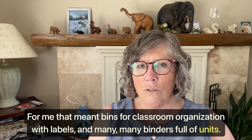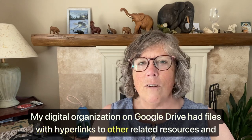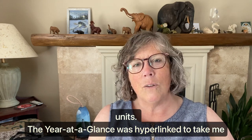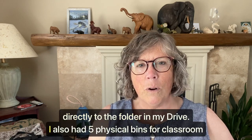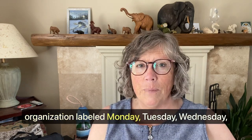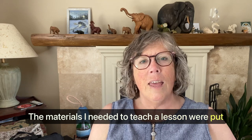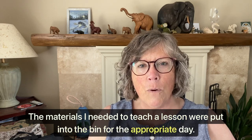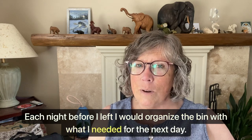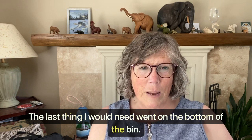My digital organization on Google Drive had files with hyperlinks to other related resources and units. The year at a glance was hyperlinked to take me directly to the folder in my drive. I also had five physical bins for classroom organization labeled Monday, Tuesday, Wednesday, Thursday, and Friday. The materials I needed to teach a lesson were put into the bin for the appropriate day. Each night before I left, I would organize the bin with what I needed for the next day. The last thing I would need went on the bottom of the bin. This quite literally made it easy for me to sleep.